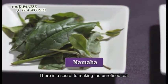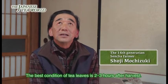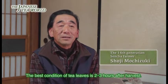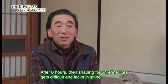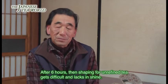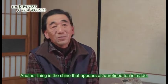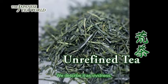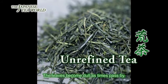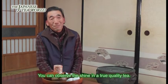荒茶にするにはある秘訣があります。だいたい刈り取ってから2時間から3時間ぐらい経った葉っぱというのが一番いいんですよね。6時間ぐらい経過すると形ができにくくなる。それともう一つは荒茶を作った時点で艶が出るんですよ、色拓というんですけどね。その艶が出にくくなる。本当にいいお茶というのは光り輝いていますのでね。